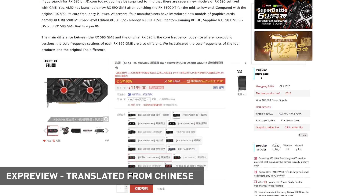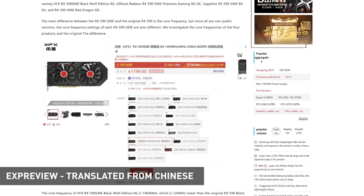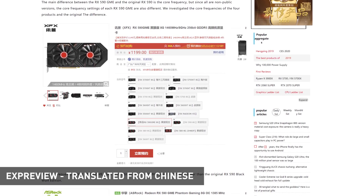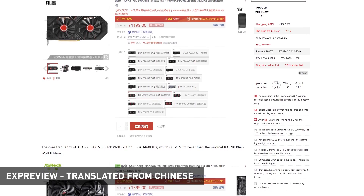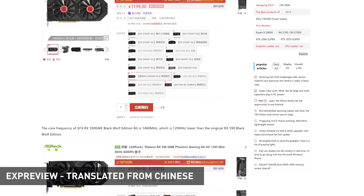The standard RX 590 normally comes with a boost clock of 1545 MHz, with OEMs often factory overclocking it further. The RX 590 GME has clock speeds ranging from 1380 to 1560 MHz depending on the model, roughly 150 MHz lower on average than non-GME variants. Meanwhile the RX 580 sits at a standard boost clock of 1340 MHz, all with the same 2304 cores. Basically this is just AMD offering RX 580-like performance with the RX 590 name on the box, which is disappointing — two different names, similar performance.